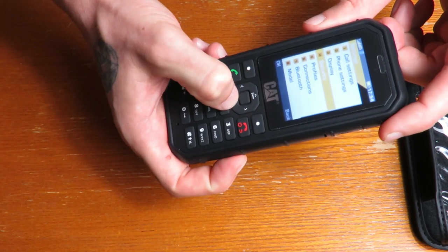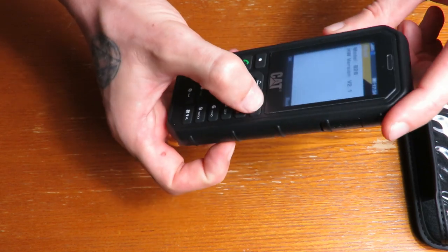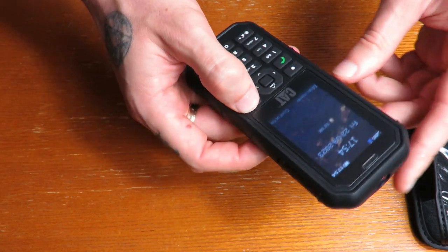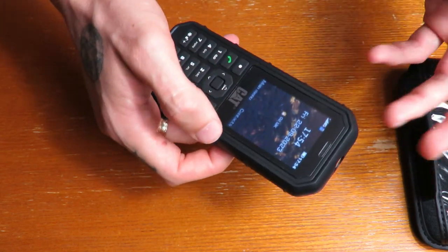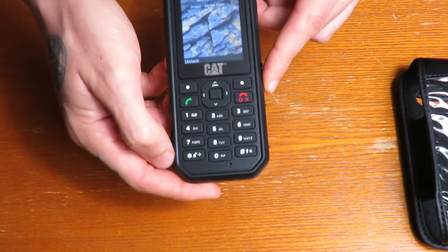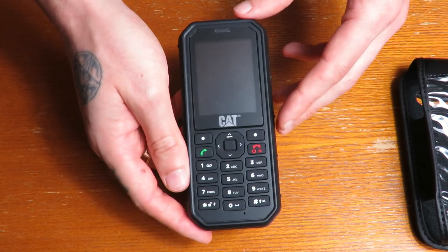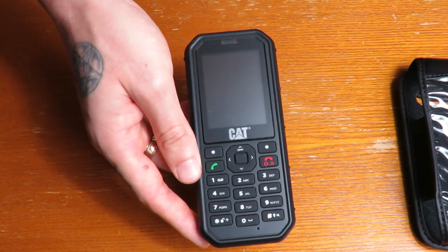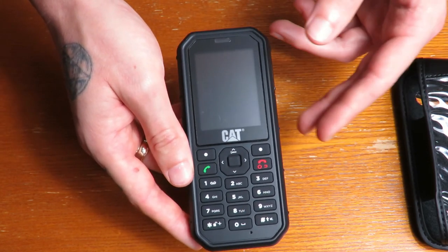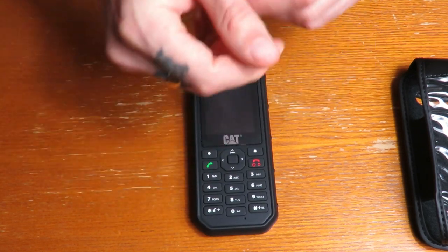You have settings for most things and all that. It's a decent mobile phone, it is what it's advertised as, and it's exactly what I wanted. Hopefully this overview helped if you're thinking about buying one. The main things are the waterproof and drop proof features, the battery life, and the temperature range. I hope you enjoyed this video, thanks for watching.